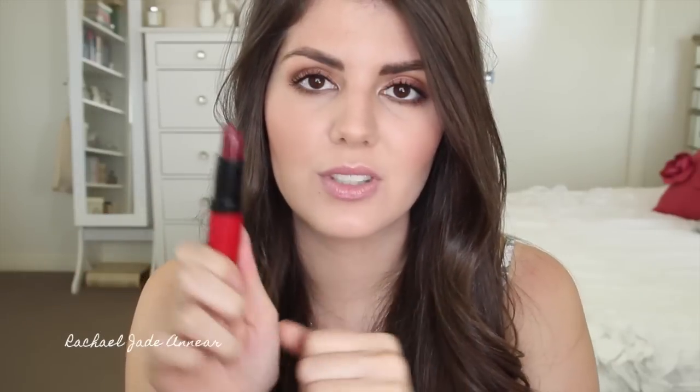Lip products are definitely my favorite products to use and to try out. For lipsticks, I have a couple of favorites. The first was the Rimmel Kate Moss line, particularly the matte line which was new in 2013. I really love number 107, which is a really nice deep burgundy shade — it was probably my most worn shade of lipstick, particularly throughout the middle of the year during wintertime.